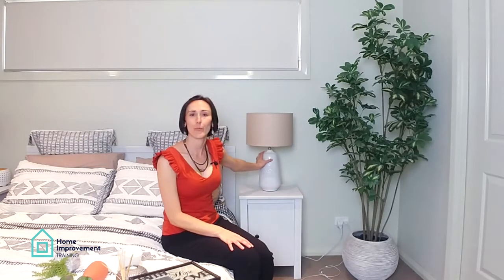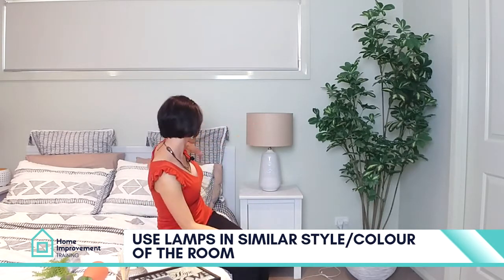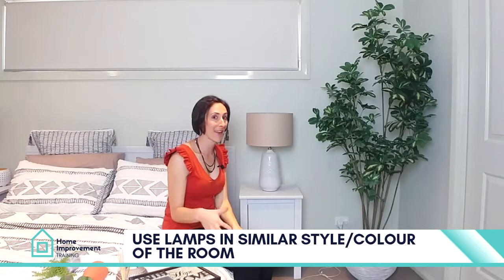First things first — styling your bedside tables. Going for a beautiful side table lamp in similar colours and tones to what you have in your cushions — the shades and the base — actually works with the whole look of your bed.